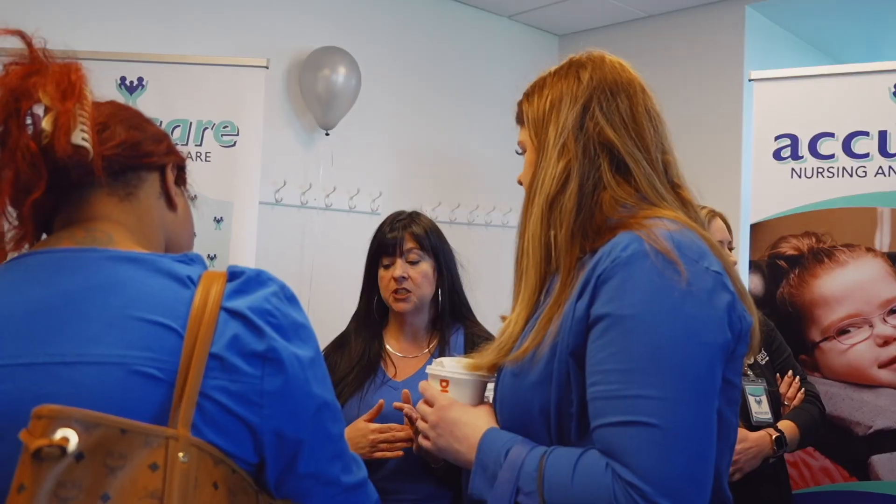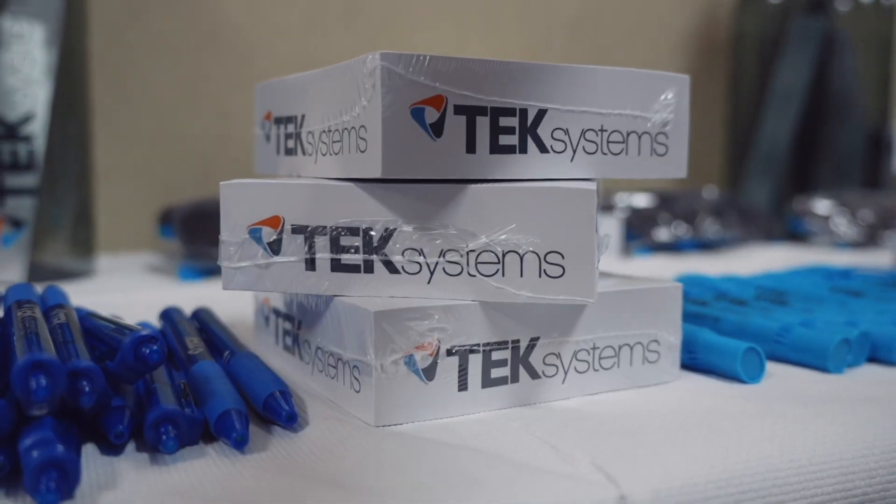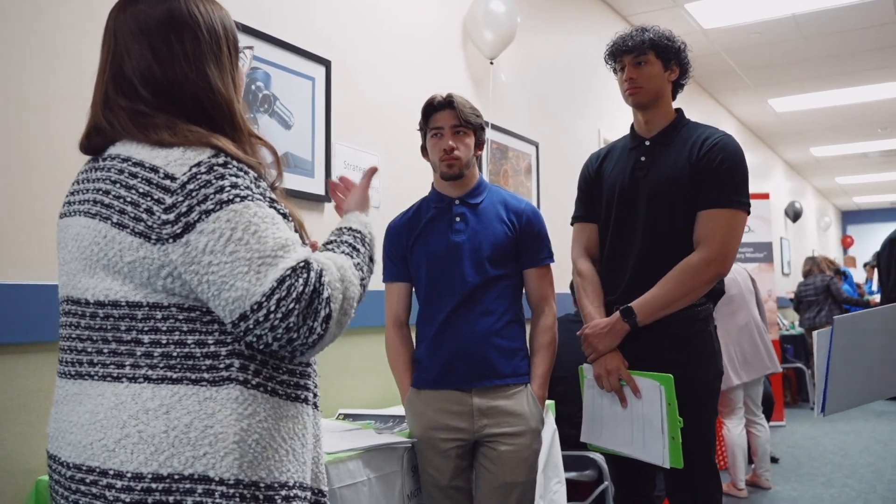Our team works with hiring managers from local hospitals and other medical facilities, along with IT employers, to help find the right fit for you when it comes time to enter the workforce.